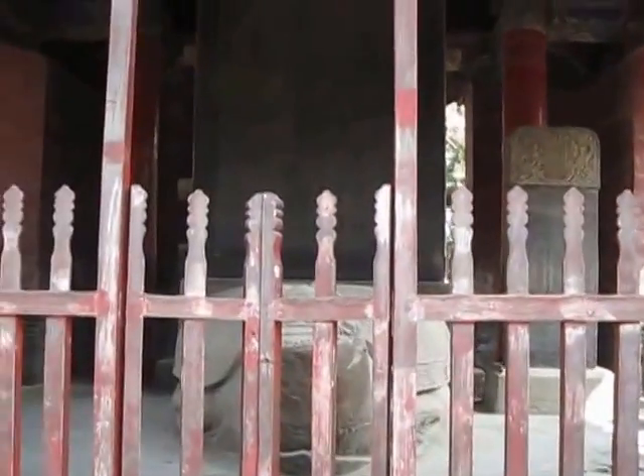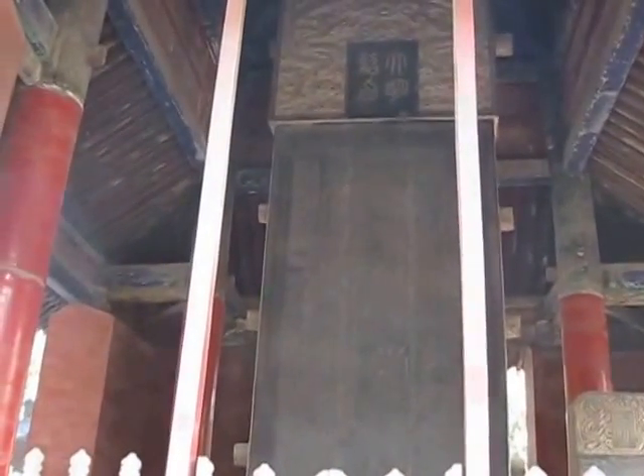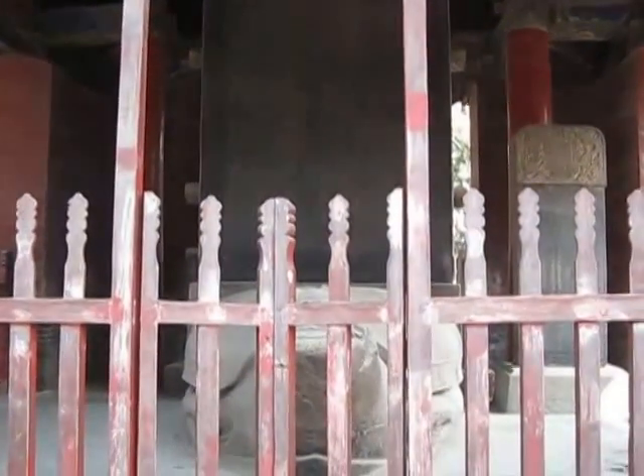The structure was built in the Ming Dynasty to protect what is inside, from 1337 I believe. You can't see it — it's a little too far.